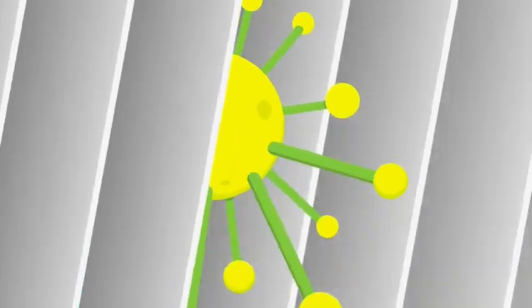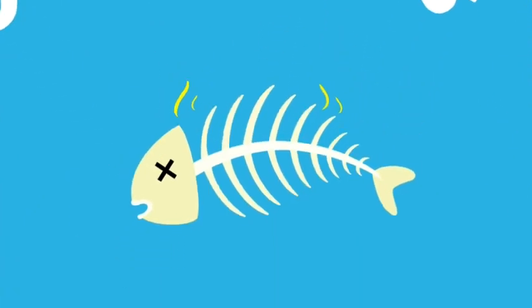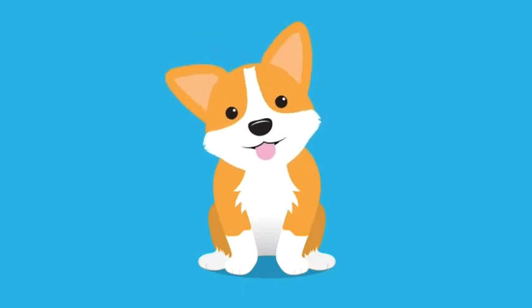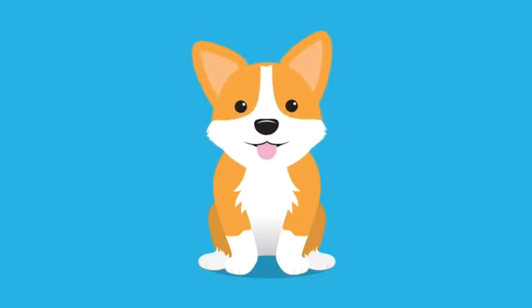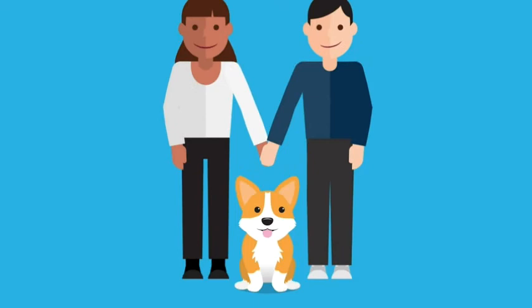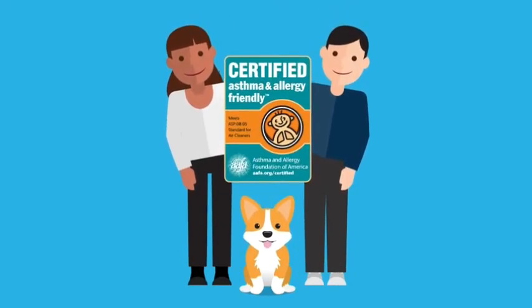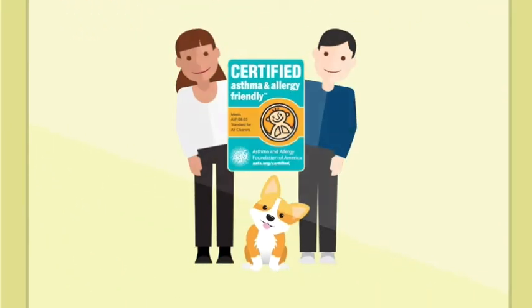It uses a powerful HEPA filter with antimicrobial treatment to continually remove germs and allergens from your room. It also attacks odors, like cooking fumes, cigarette smoke, and pet smells, using an advanced carbon filter to trap offending nastiness. What's more, it's certified asthma and allergy friendly by the Asthma and Allergy Foundation of America, making it a must for asthma and allergy sufferers.